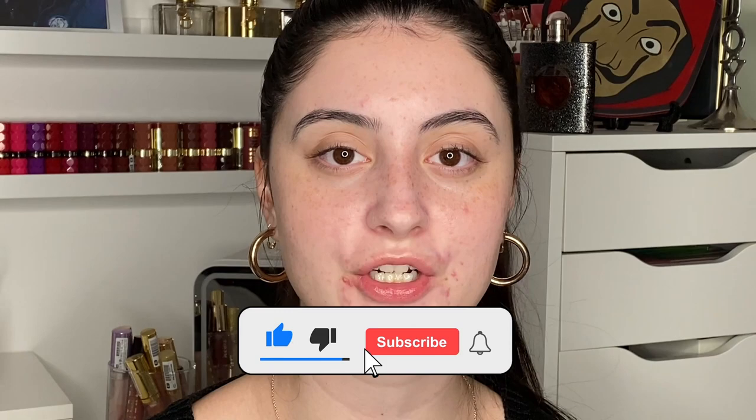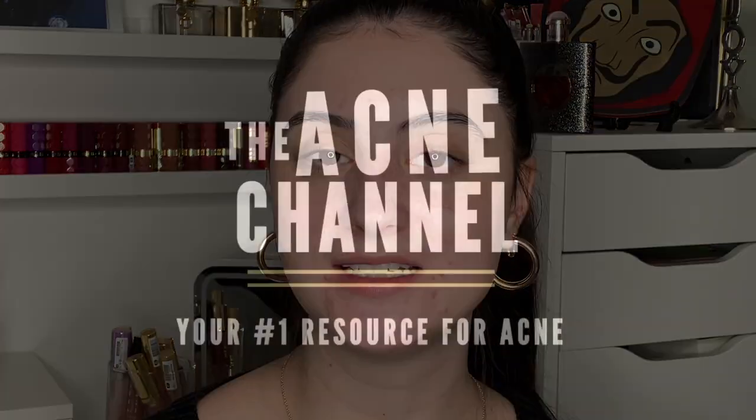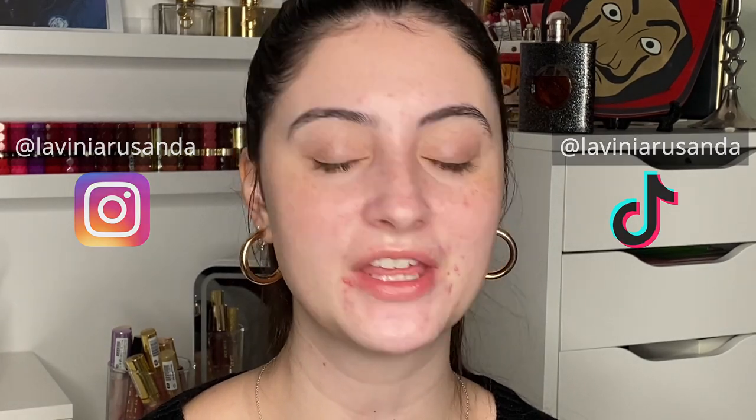That's it for this video, guys — I hope you enjoyed this trial. I'm really happy I discovered this, and thank you to whoever on TikTok mentioned it to me. If you enjoyed this video, give it a thumbs up, don't forget to subscribe, and turn on my post notifications. You can also check me out on the acne channel where I'm a weekly host and we talk skincare 101 and acne. For more daily content, find me on Instagram and TikTok at Lavinia Rosanda. Thank you all so much for watching — I love you all and I'll see you in the next one!